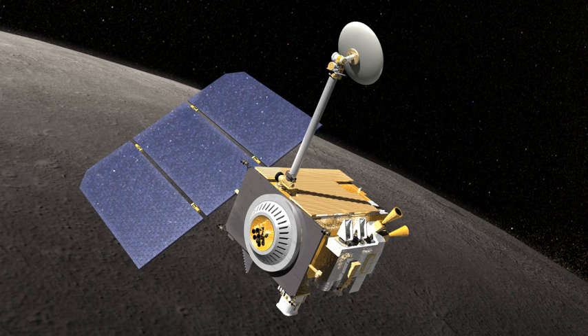The Lunar Reconnaissance Orbiter is a NASA robotic spacecraft currently orbiting the Moon in an eccentric polar mapping orbit. Data collected by LRO has been described as essential for planning NASA's future human and robotic missions to the Moon.